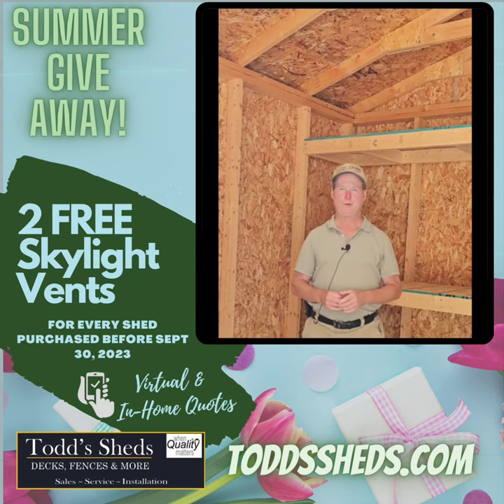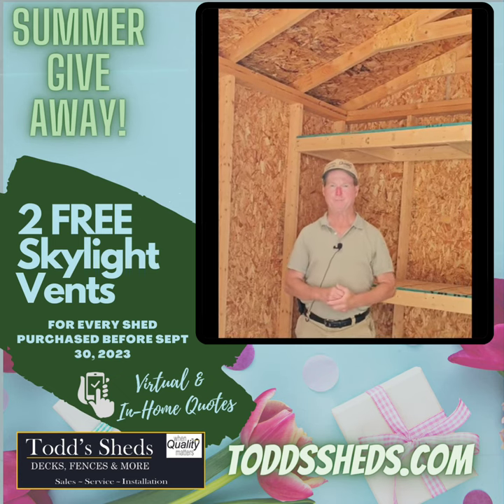We encourage you to go online to ToddSheds.com and book your appointment.